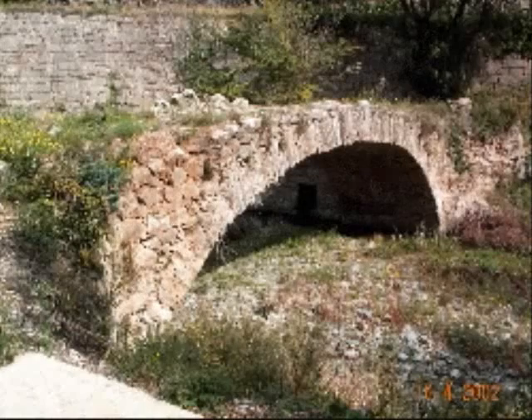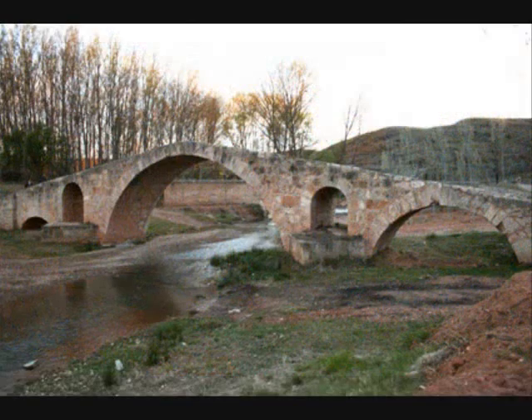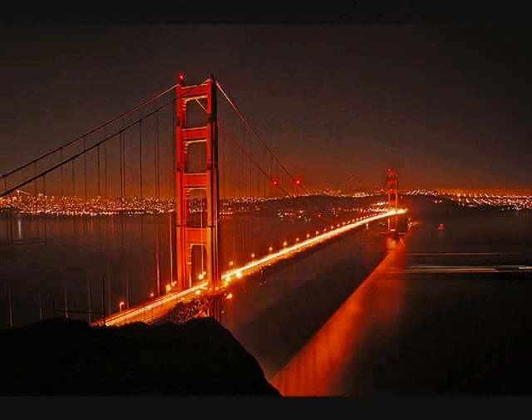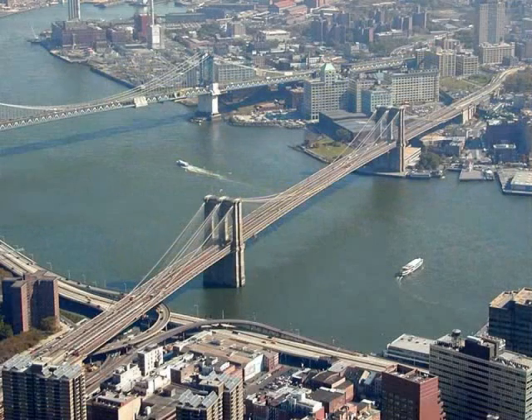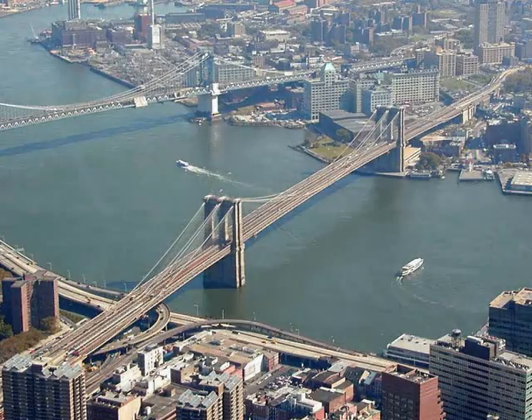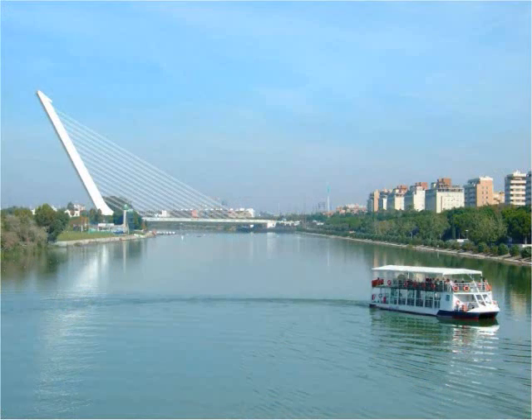In past times, bridges were used only to cross gaps, but as civilization evolved, they have become much more than that. The answer to the meaning a specific bridge can have doesn't come so much from what it is, as in how it's done. A bridge can be built in many different ways, with looks very different from one another, and depending where it's built and how it's designed, it starts to become a completely meaningful icon to the city, and of course, the citizens.